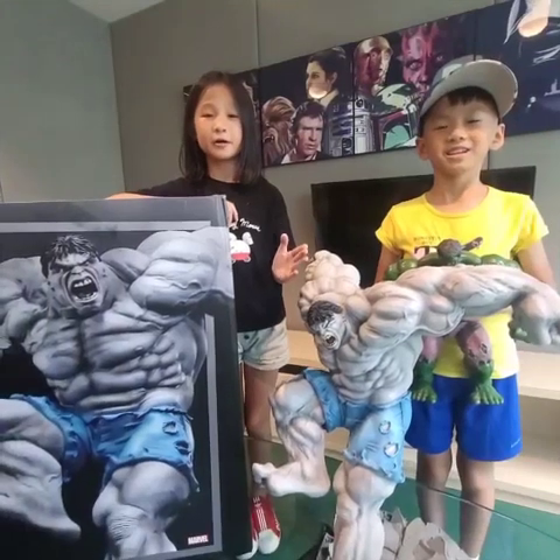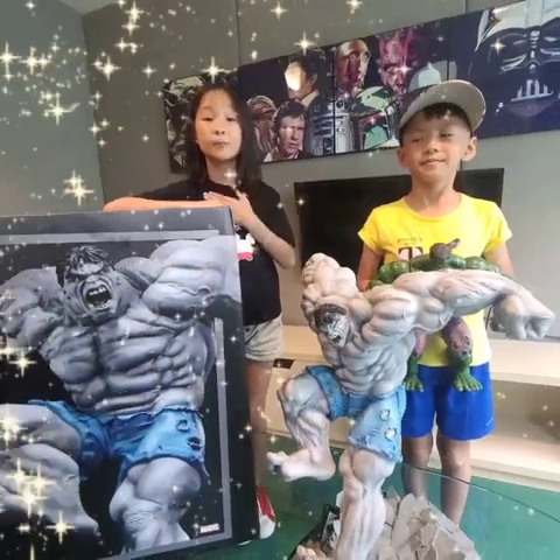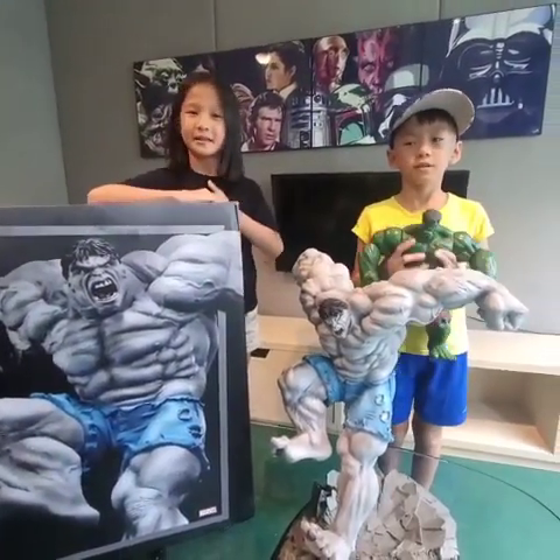Thank you Uncle Hulk for letting us borrow this lovely statue to make this video. I hope you enjoyed Triple A's Secret Base video, and see you in the next one. Bye-bye!